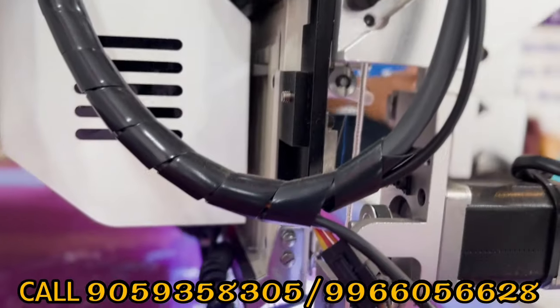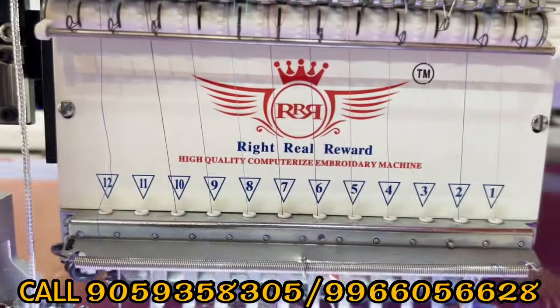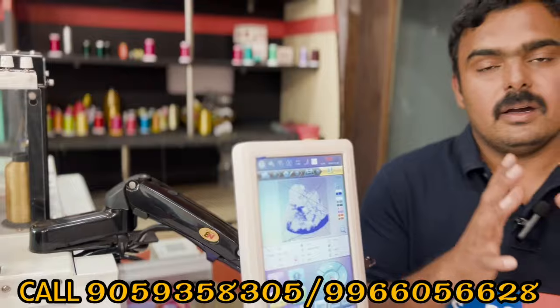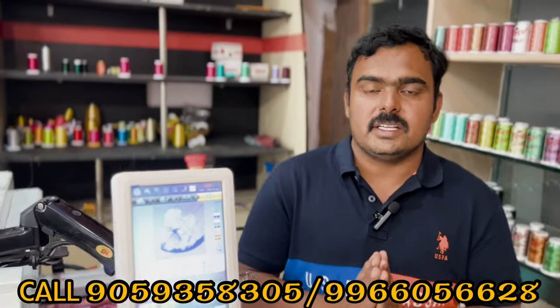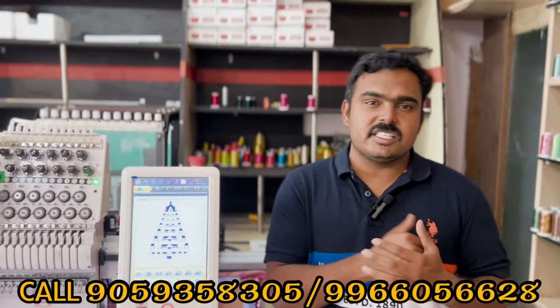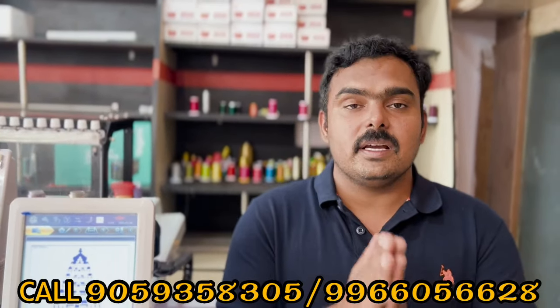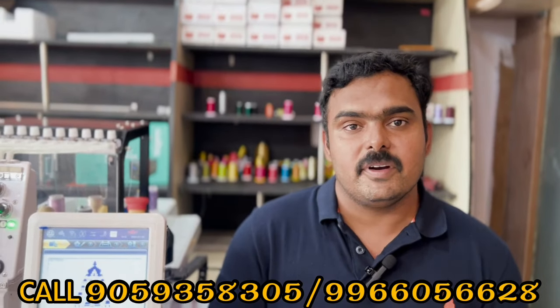We have a passion for helping our customers build capacity in this business. If you want to start a business in this field, we have a dealer system. In the dealer system, you purchase as a dealer with a customer, and we provide service to the customer. You get certified customers and company service support.